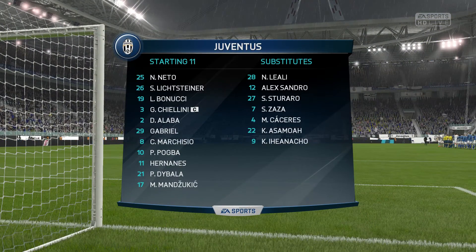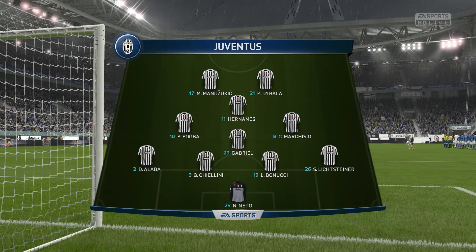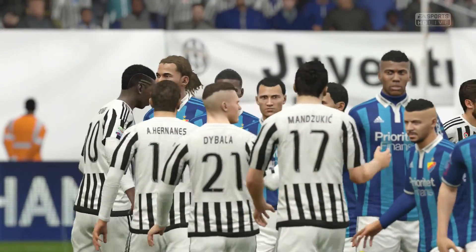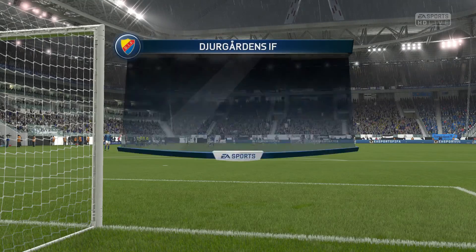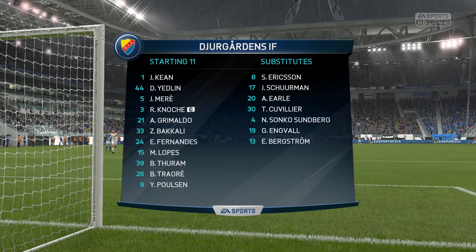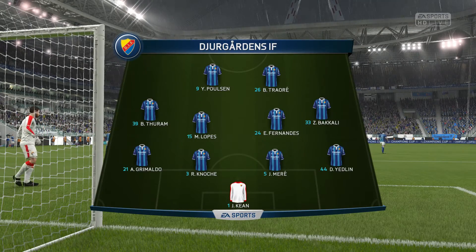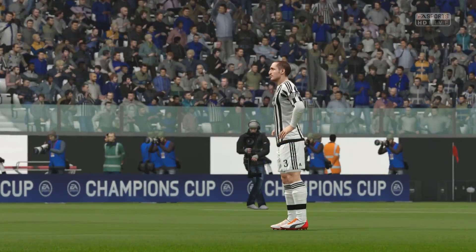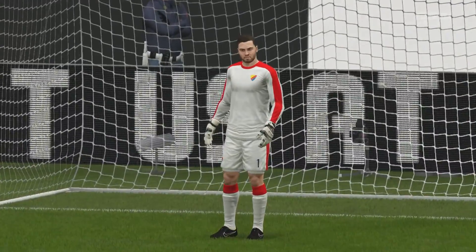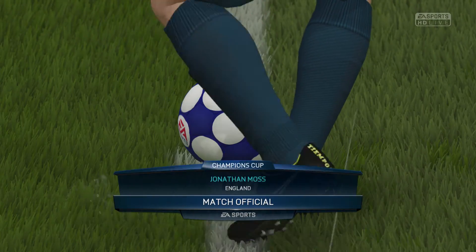The Juventus line-up there. Neto starts in goal. Giorgio Chiellini plays with Leonardo Bonucci as the full-backs. It's good to see them going with two strikers today. And for the away side, this is how they line up for this match. Our referee here is Jonathan Moss.